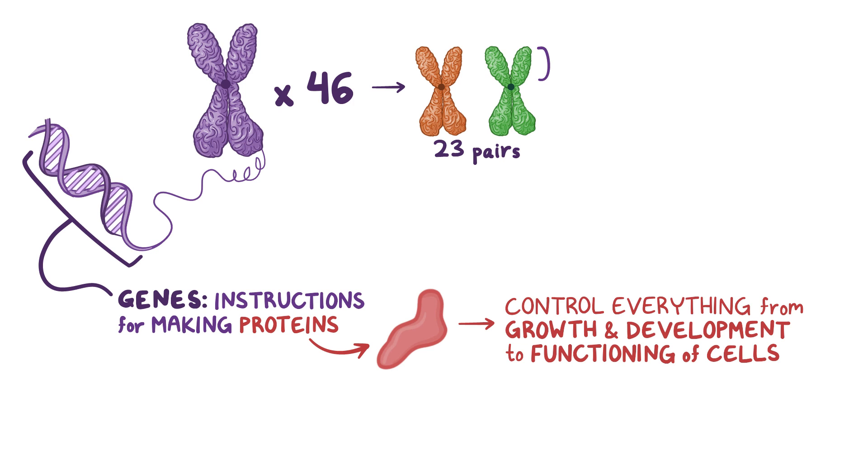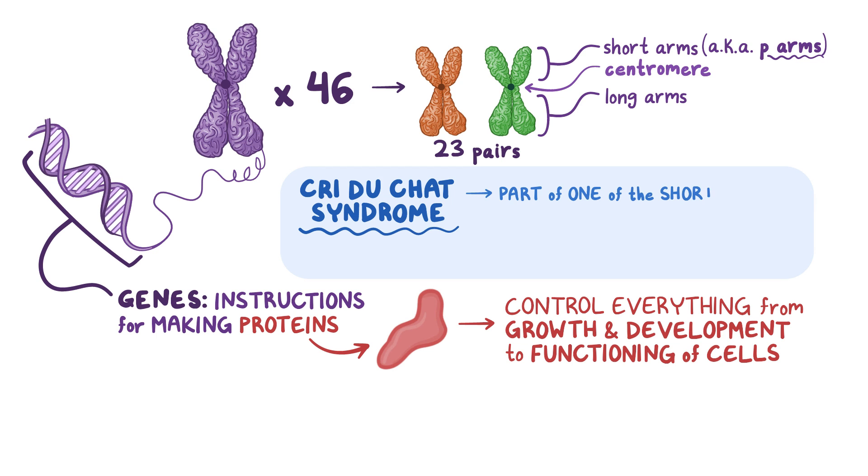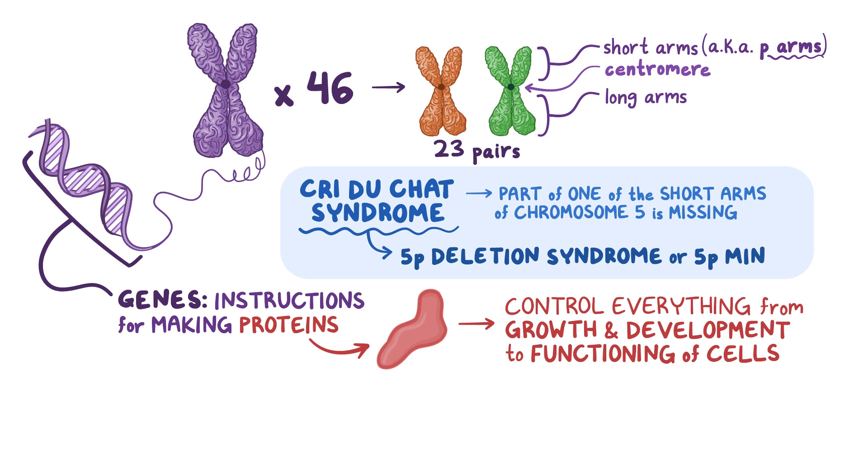These chromosomes are shaped like an X with two short arms and two long arms hooked together in the middle by a centromere. These two short arms are referred to as P-arms, from the French term petit, that means small. In Cri-du-chat syndrome, a part of one of the short arms of chromosome 5 is missing, so it is also known as 5p deletion syndrome, or 5p-minus.